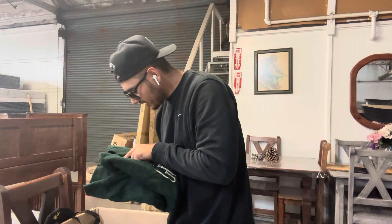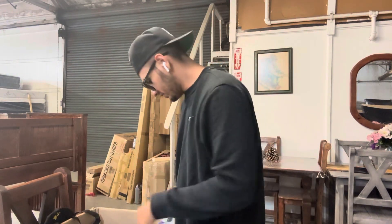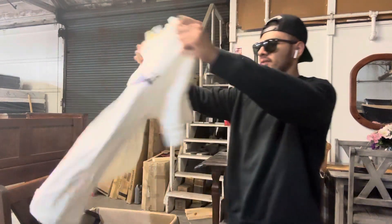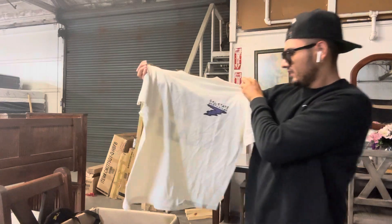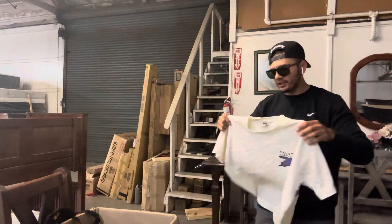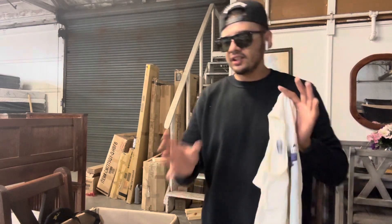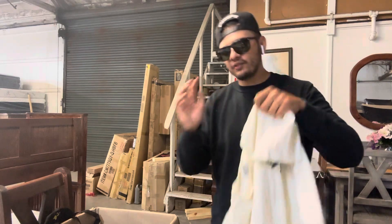This is a size large. What else? We got this Cal State Northridge shirt. I'm happy I picked up university merch because I have a cool announcement coming.